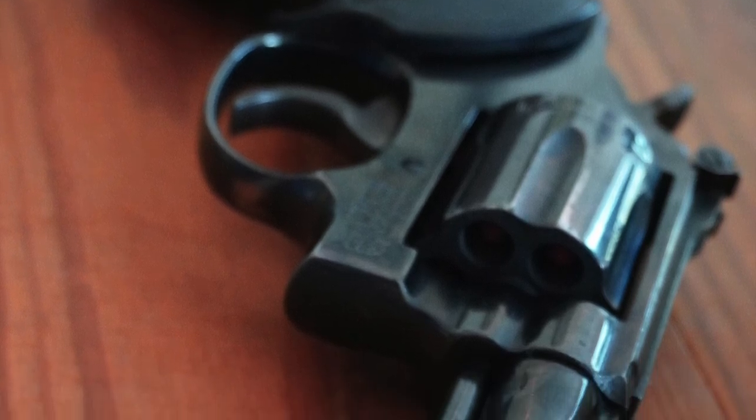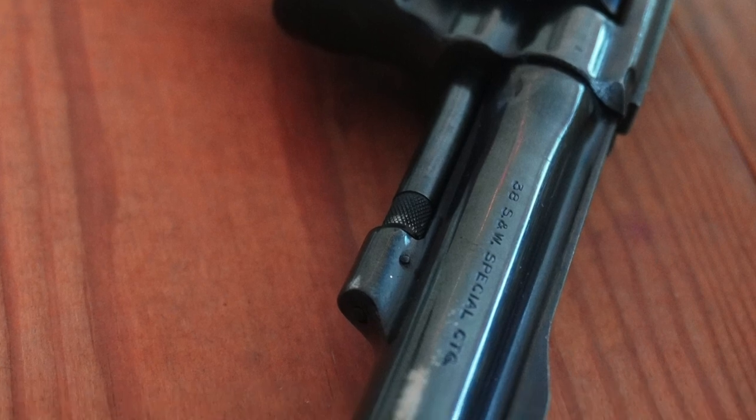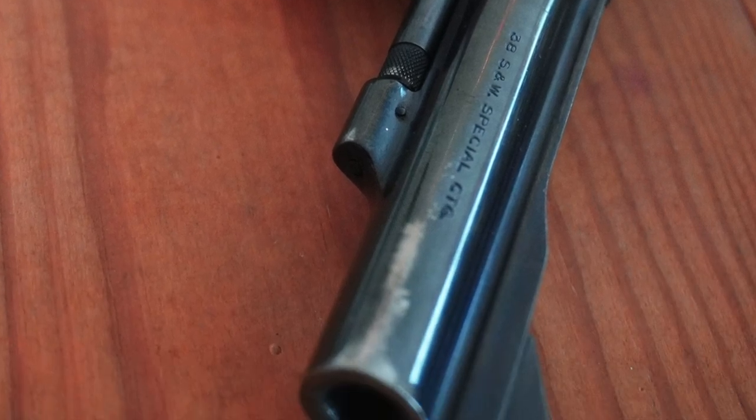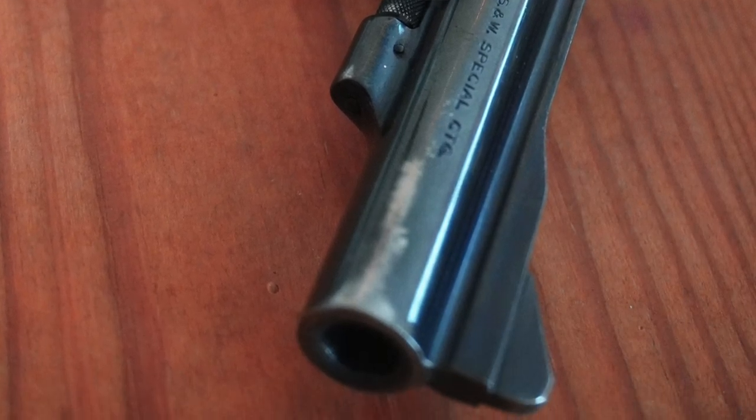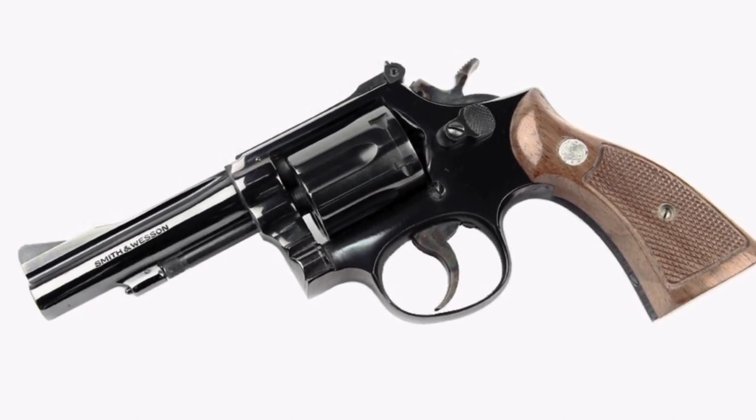This model became known for its accuracy and quickly gained favor with shooters across America. Many police departments, along with the FBI, lobbied Smith & Wesson to make a revolver based on the Target Masterpiece with a 4-inch barrel and a quick-draw front sight. That revolver was introduced as the K-38 Combat Masterpiece in 1949.